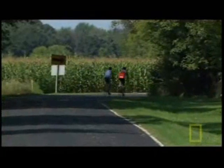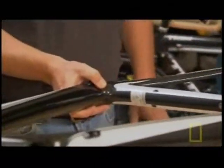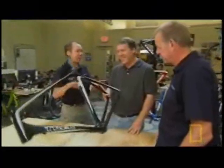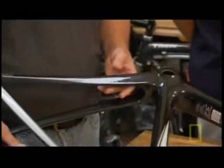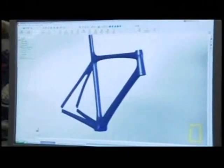This thing is so light — we make a couple of different versions and this one weighs about a thousand grams, which is 2.2 pounds. And the incredible thing is this is actually the heavy frame. A water bottle weighs more than the frame does, so when you put the water bottle on you've doubled the weight of your frame.